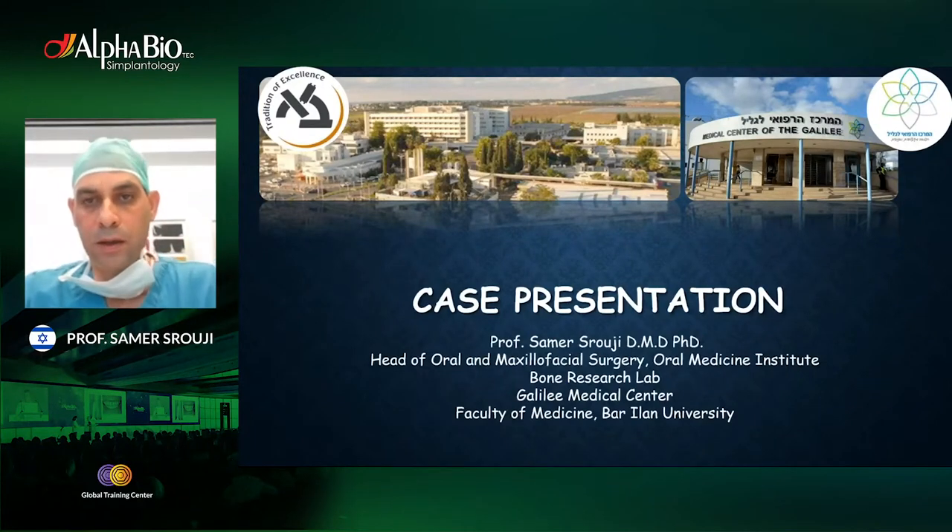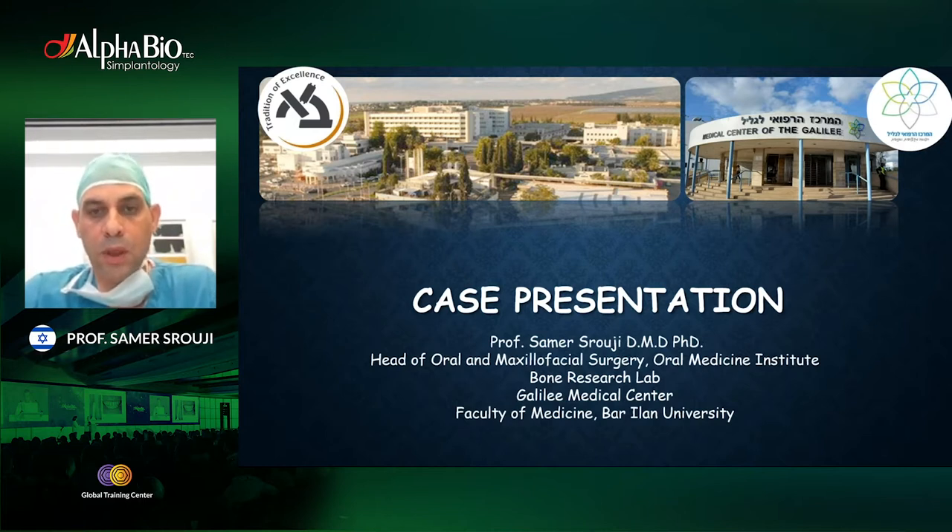Good evening to everyone. I want to thank the scientific committee of Alpha Beauty company for this invitation to me and to my colleague Dr. Faris Kabbalan from the OMS surgery department at Galeel Medical Center. I think it's a very important issue about immediate loading, demanded now by many patients. I hope our cases will give a new perspective on how we can apply this technique in severe atrophic jaws.